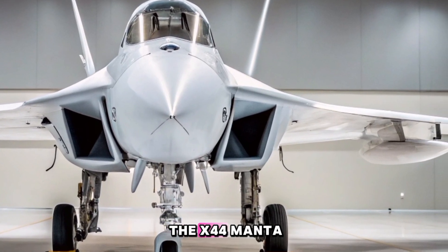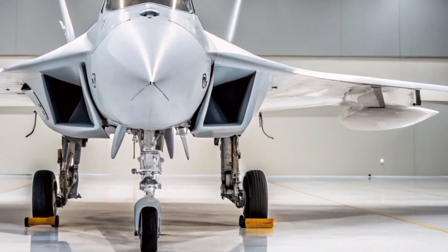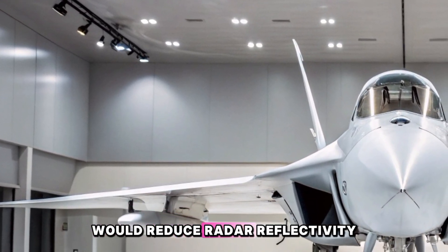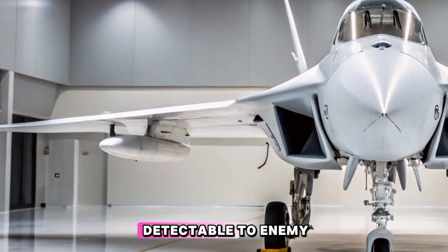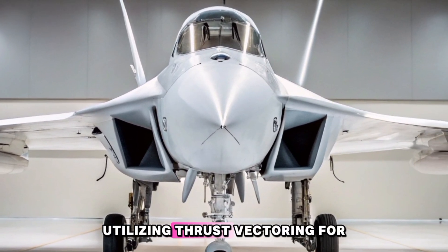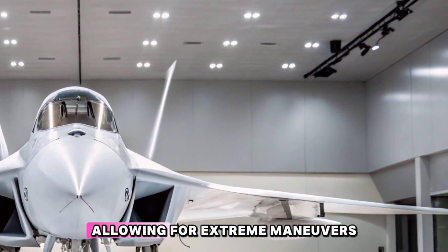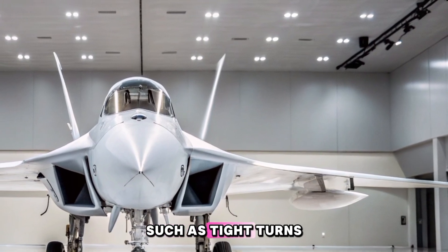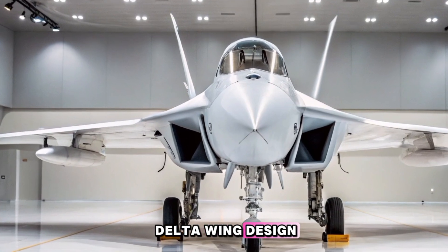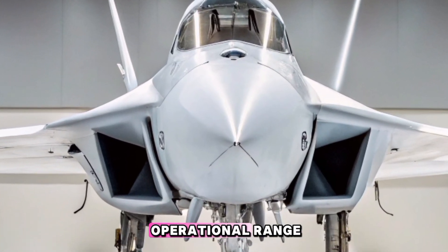The tailless design of the X-44 Manta was expected to offer several performance advantages. In terms of stealth, the absence of vertical and horizontal tail surfaces would reduce radar reflectivity, making the aircraft less detectable to enemy radar systems. Regarding maneuverability, utilizing thrust vectoring for all control axes was anticipated to provide exceptional agility, allowing for extreme maneuvers such as tight turns and rapid pitch changes. For fuel efficiency, the larger delta wing design could accommodate greater fuel capacity, potentially extending the aircraft's operational range.